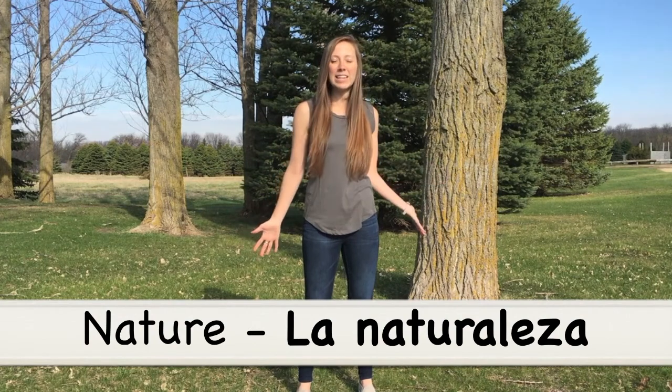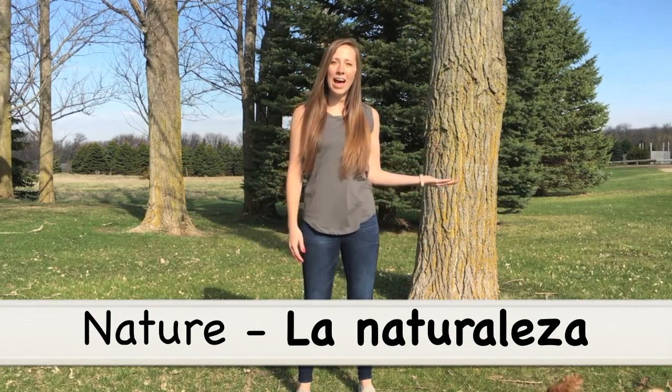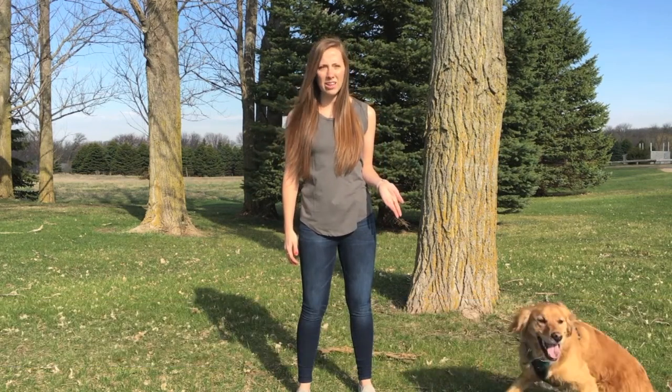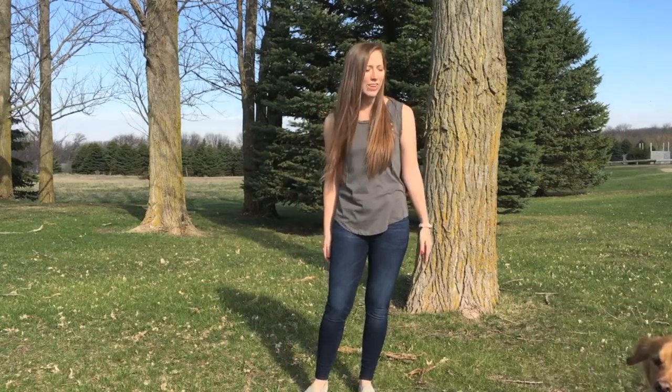The first word I want to talk about — we are outside in nature, so nature in Spanish is la naturaleza. La naturaleza! I'm also going to have some help today teaching Spanish words from my sidekick Oakley right here.